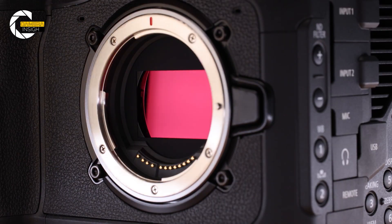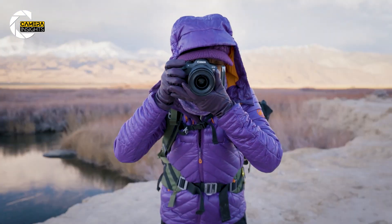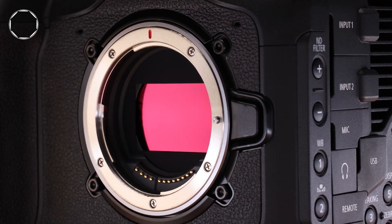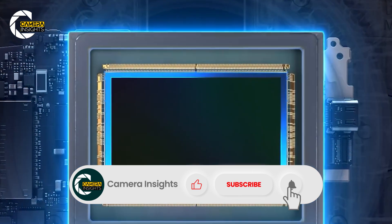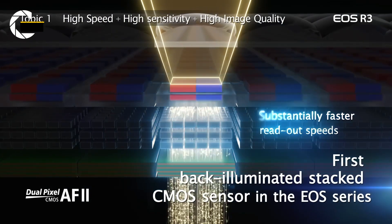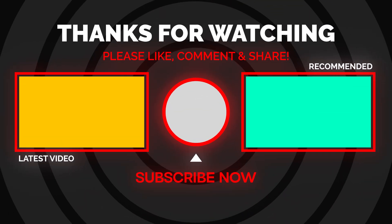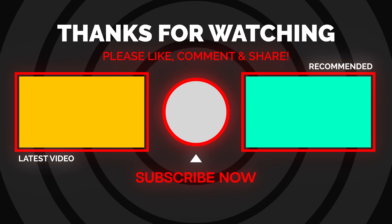Canon's 24K sensor isn't just about bragging rights — it's a statement, a promise of what's to come. Sure, it's not something we'll all have in our camera bags next year, but it shows that the limits of imaging are still being pushed. What seems impractical today might be the norm tomorrow. For now, this sensor is a peek into the incredible possibilities waiting just over the horizon. Could 24K become the next big thing in photography and filmmaking, or is this just another tech experiment that won't see the light of day? Let us know your thoughts in the comments below, and don't forget to like, subscribe, and hit that notification bell for more updates on the latest camera news.